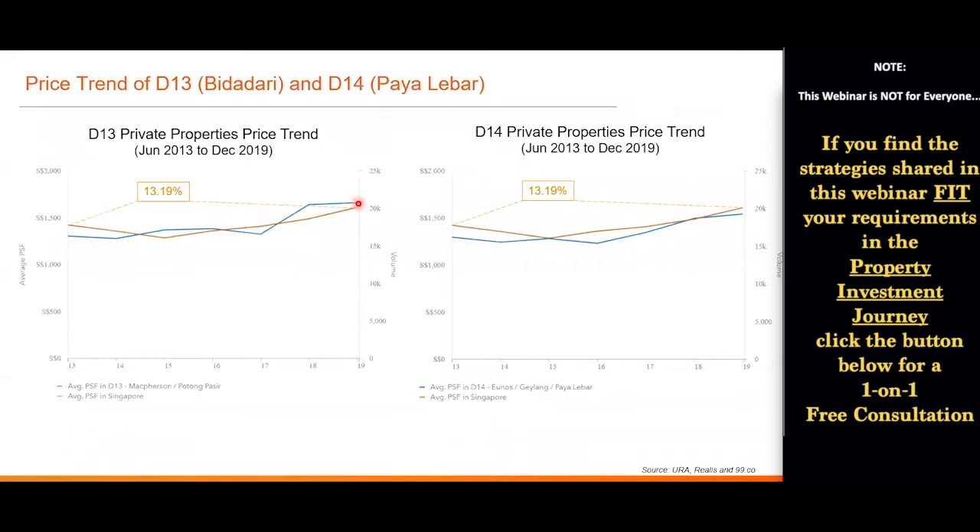From June 2013 to December 2019, based on the Singapore national average, you're looking at about 13.19% capital appreciation. For D13 specifically, the blue line shows growth of about 27.38% over the same period. Likewise for D14 — also significantly higher. In summary, these two areas actually outperformed the national average.